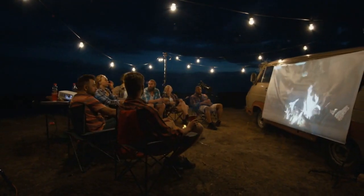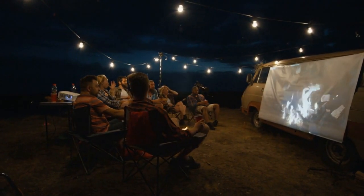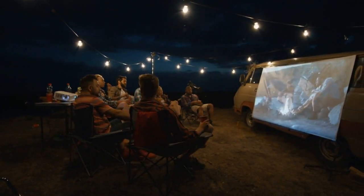The Epson Pro Cinema 6050UB, which was launched in 2019 and can be found all over the world including in India and the UK, is a projector that has been given high praise by many reviewers. The main drawback of this product is that it doesn't come with built-in speakers, so you'll need to rely on connected audio equipment.